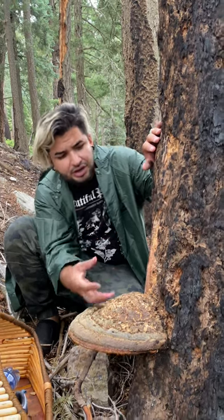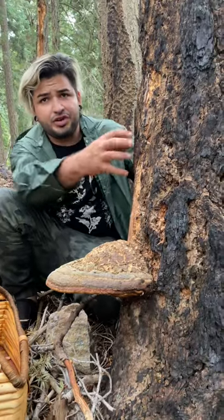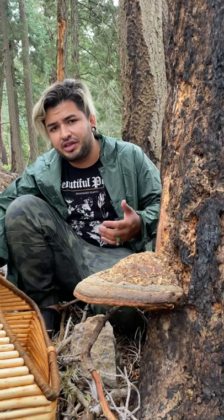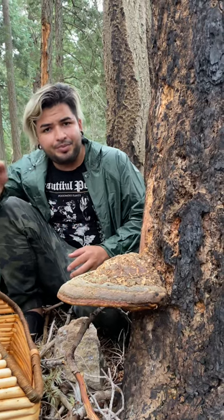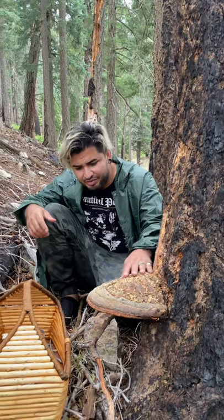When these mushrooms are young, they grow as a small white ball protruding from the tree. Their growth is so accelerated that sometimes they start leaking out some of their medicinal compounds. You can see little red or amber colored droplets on the mushroom, and you can actually lick them off or consume them — that's all the triterpenoids and medicinal compounds found in this mushroom.